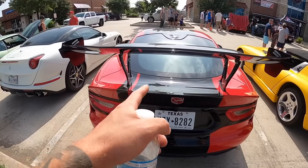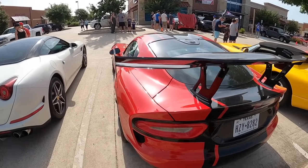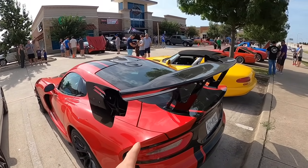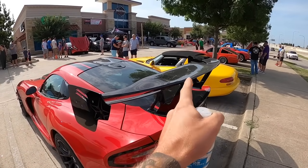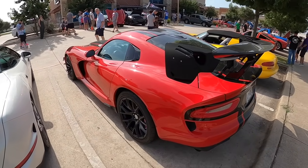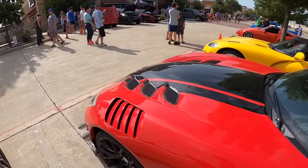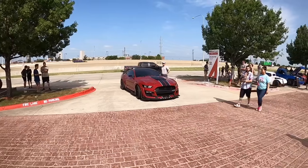Pretty much every single one of these cars is one of one. When you originally ordered one, you could order any color you wanted — they would paint it literally any color — and you could pick your combo of stripes, what kind of stripes you wanted, what color you wanted. So it's very rare to see more than one the same. In the ACR it's pretty cool. I really like this one, it looks so good.